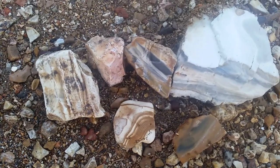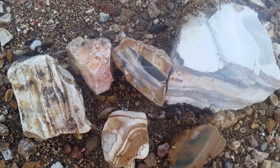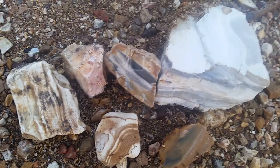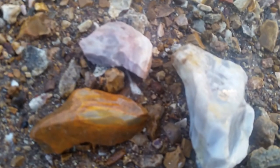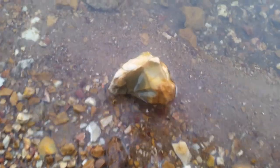This one on the left there could be petrified wood. Some banded chert. There's a piece of pink chert too. There's a lot of see-through type of rocks, almost like an agate here.